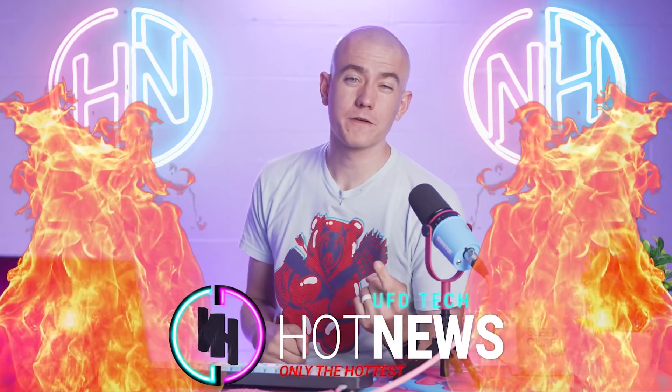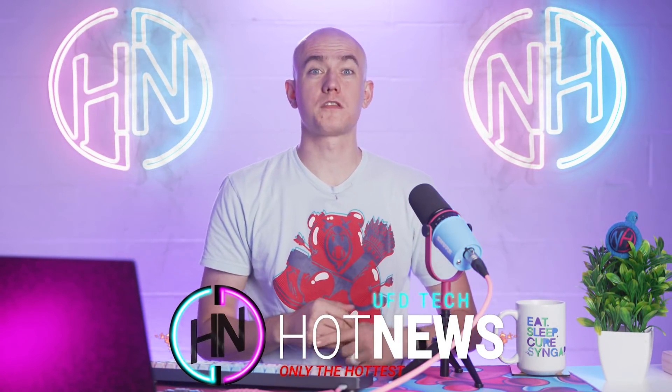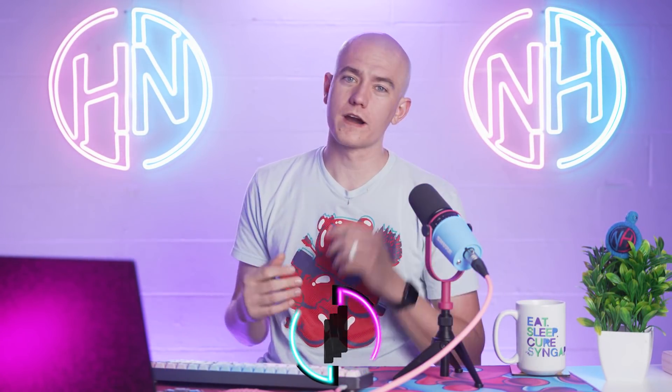I'm your host, Captain Picard, and we're going to be going over the hottest tech news that I could find on the internet while you enjoy your breakfast. Whether that's first, second, third, or infinite breakfast, you better be here watching Hot News. We go together — the cereal and the hot news.